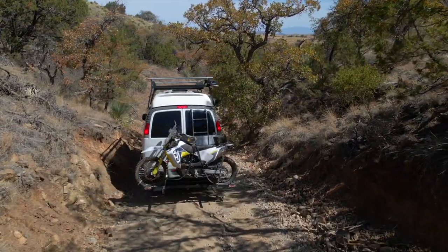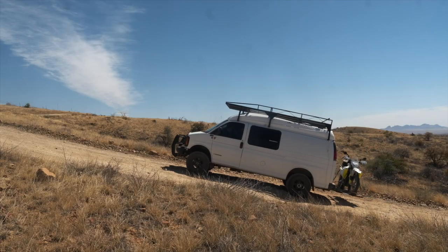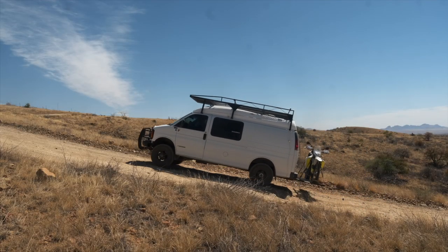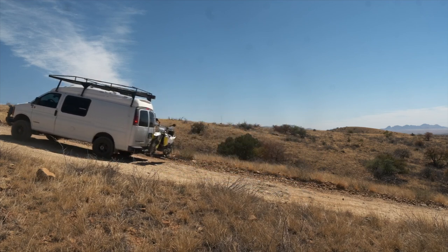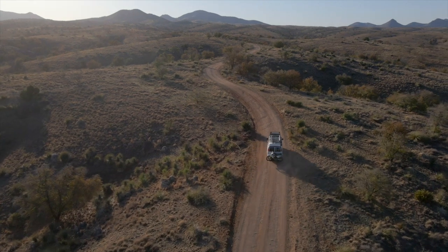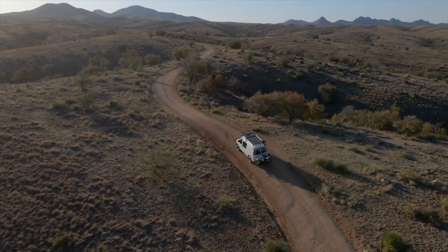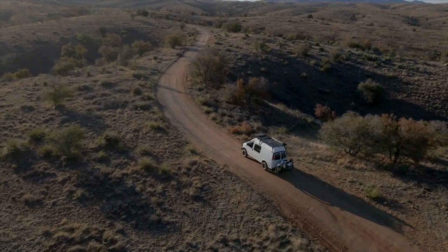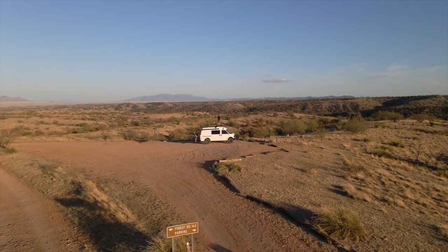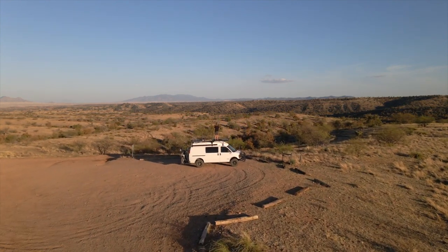Onyx rates this trail at a moderate 4 out of 10 on the difficulty scale. It's an uneven, rutted dirt trail with loose rocks, sand, erosion, and washes. Gardner Canyon is 22.1 miles and takes about three hours to traverse. The highest elevation is 5,887 feet. Despite its high elevation, the ideal time of year to travel in this region is during the cooler months — winter and spring.